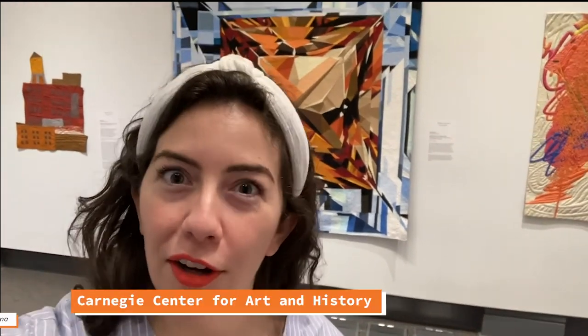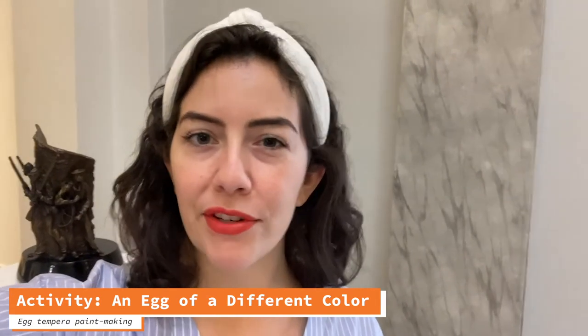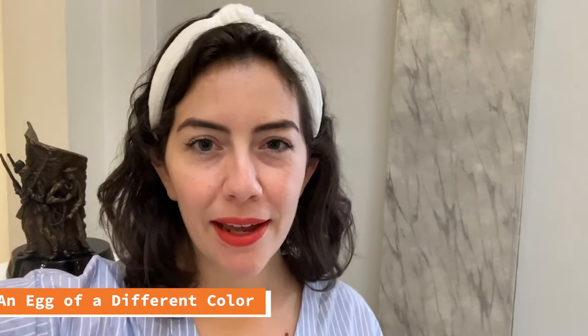Hi, my name is Julie Leidner and I'm the Museum Educator at the Carnegie Center for Art and History. We are an art museum and a history museum. Today we're going to be doing an activity that combines both of those things, art and history together, in an activity that I call an Egg of a Different Color. So before we get into our egg tempera paint making activity, first sit back and watch a slideshow I called Weird Colors, where you'll learn a little bit about the history of how some of your favorite colors were discovered and made.